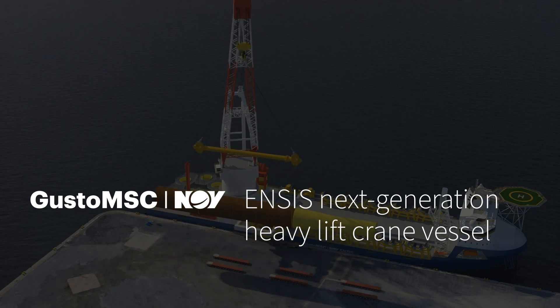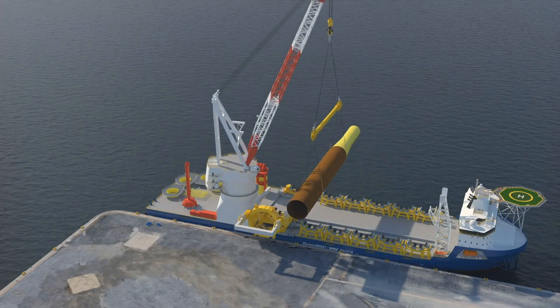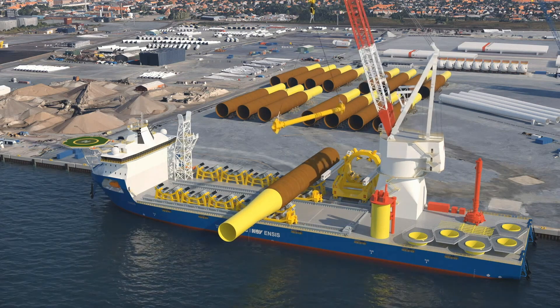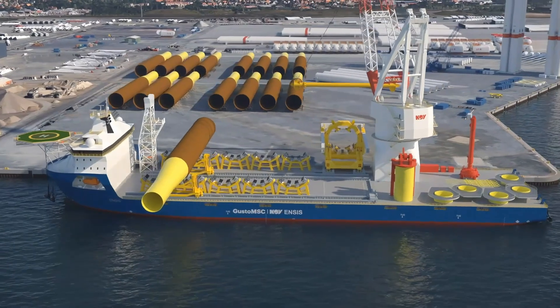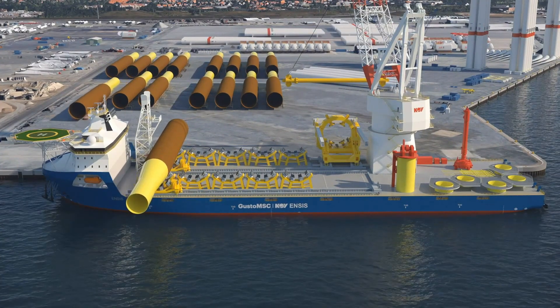Introducing the ENSYS series of heavy lift crane vessels designed for the installation of the next generation of foundations for fixed bottomed offshore wind. The versatile design is suitable for all future foundation and jacket sizes, along with a wide range of heavy lift applications in the offshore construction market.